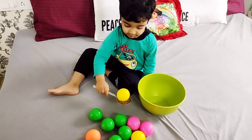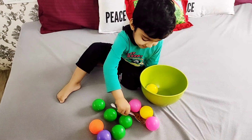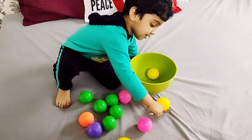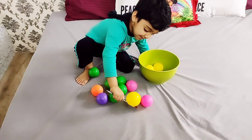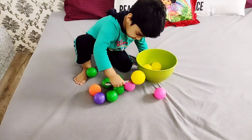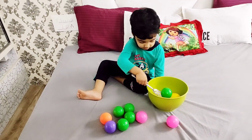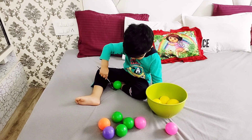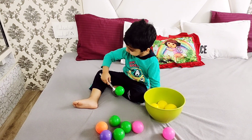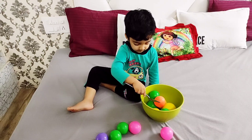Which color ball is it? Yellow. Correct. My Miggy baby can now identify mostly all the colors, and the amount of time your child is able to focus on one activity has increased incredibly. Now they have built very good control on their hand and eye coordination. Which color is this? Green. Wow Miggy. Now where is the orange color ball? Can you put the orange color ball in the bowl? Correct.